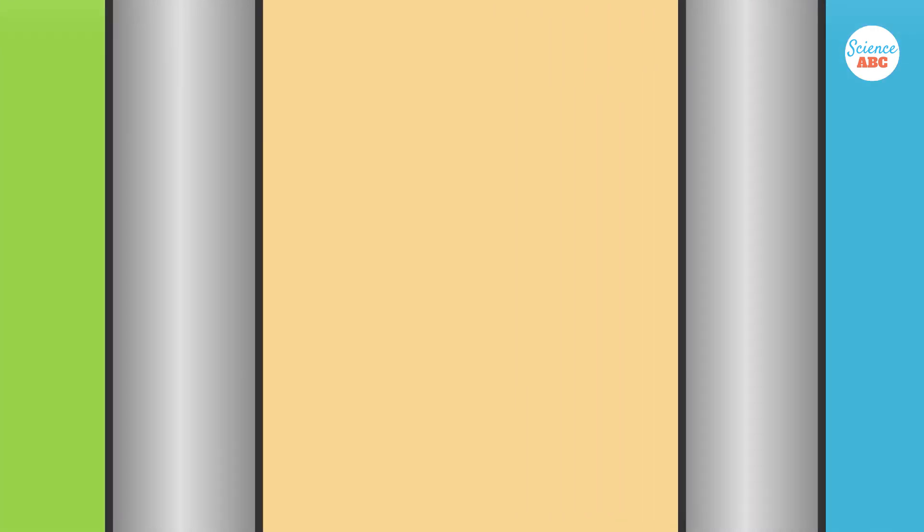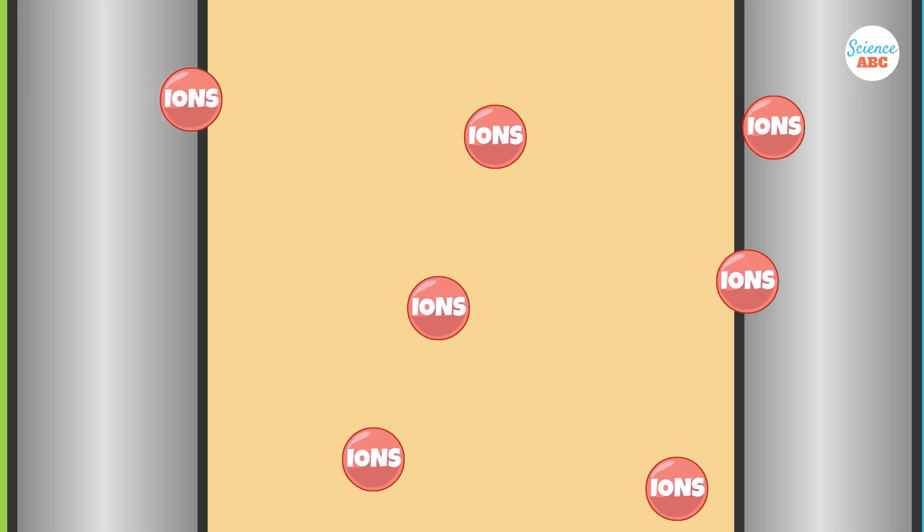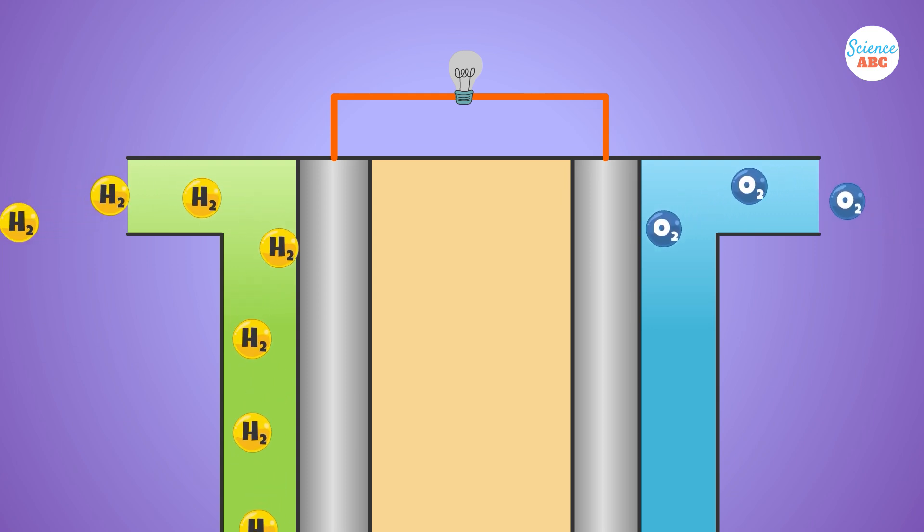These electrodes are positioned in contact with the electrolyte, which serves as a medium allowing ions to flow between the anode and the cathode. Hydrogen, a common fuel in fuel cells, is directed to the anode, while air is provided to the cathode.